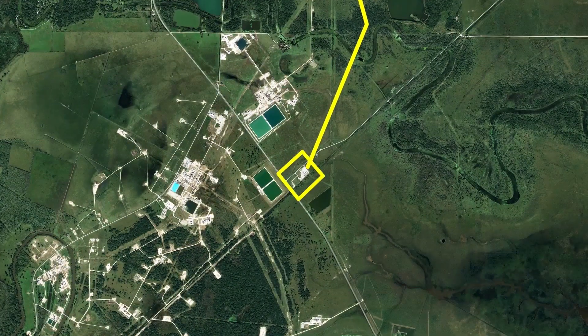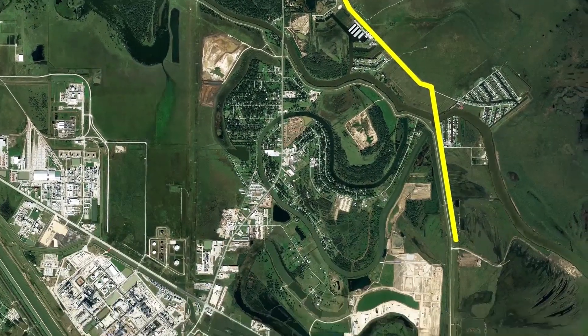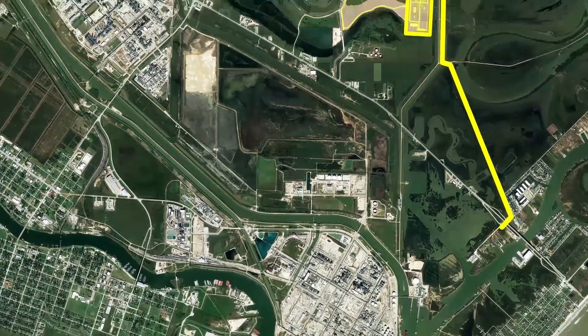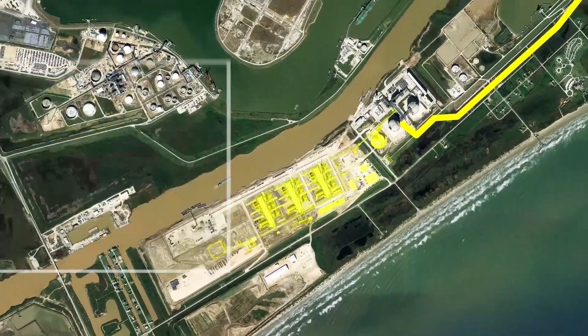It leverages Freeport LNG's regasification facilities for LNG imports completed in 2008, utilizing the pipeline, dock, storage tanks, and other equipment already in place.